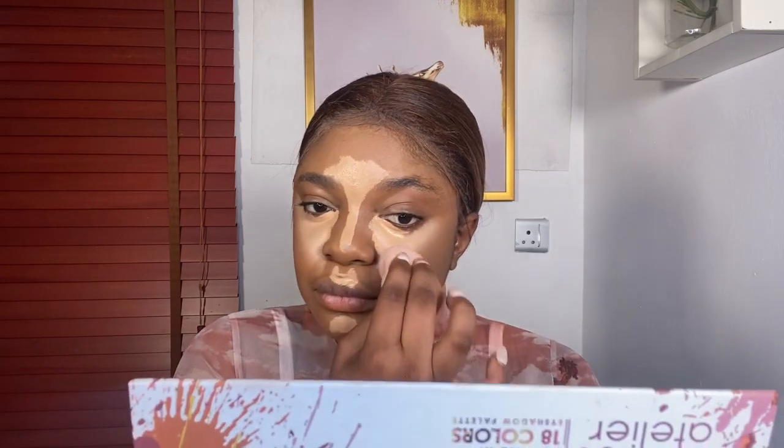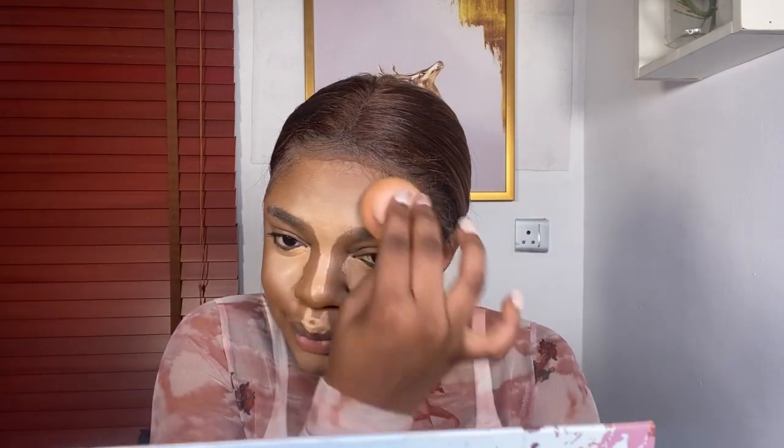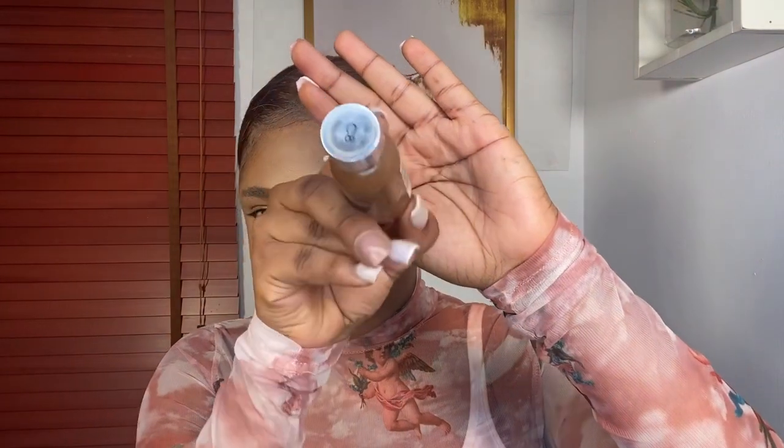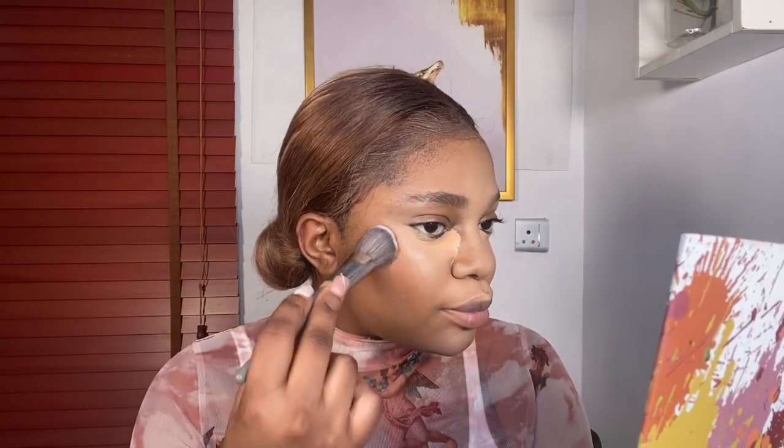When you're blending, use the same beauty blender you used before. Blend the edges first — don't go straight into the middle. By the time you go into the middle, you'll find out you don't have enough space to do this blending. So start from the edges only. Also notice that I left the inner corners of my under eye — I'm not blending it out yet until I'm done with contouring. I needed it to sit there so that immediately after contouring, I can blend it and set the highlighted areas.